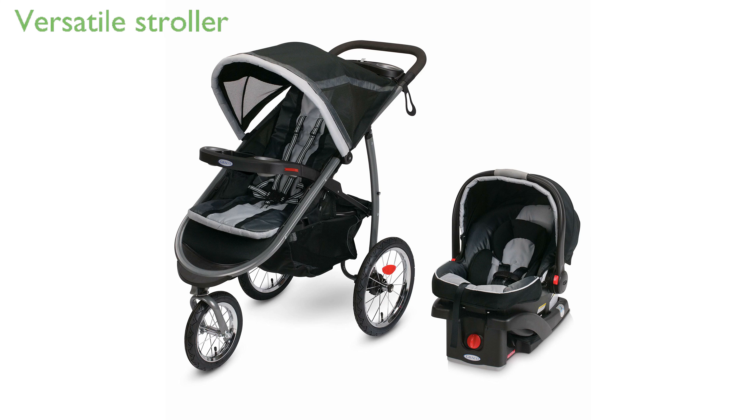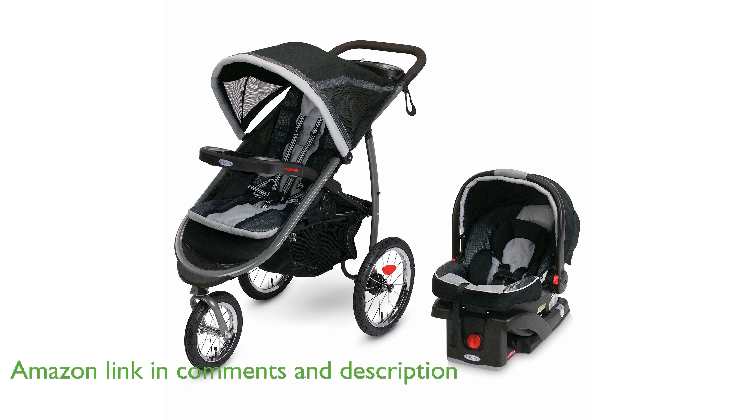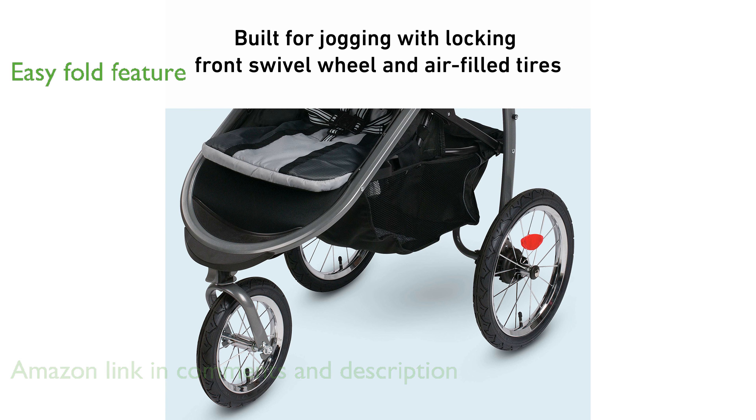The Graco Fast Action Fold Jogger System is a versatile stroller that combines the comfort of a traditional stroller with the performance of a jogger, making it perfect for active parents. With its innovative one-second, one-hand fold feature, this stroller ensures convenience and ease of use for parents on the go.